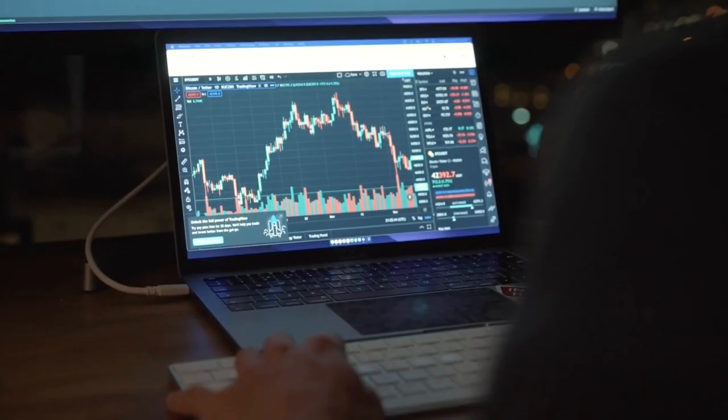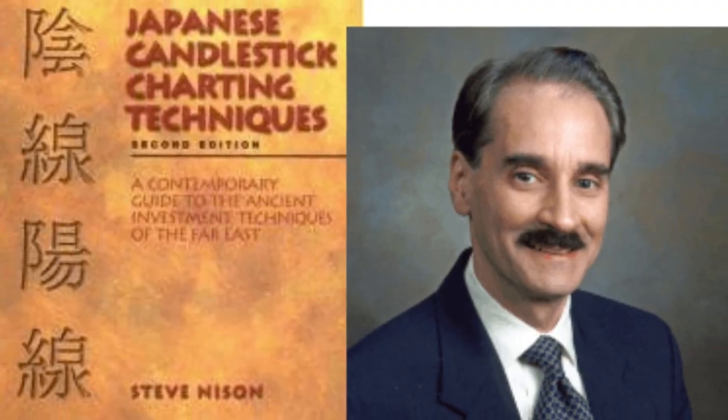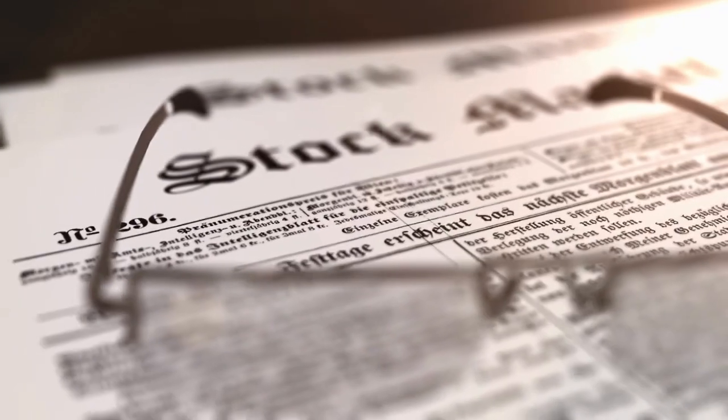So around the 1980s, a trader named Steve Nison accidentally discovered candlesticks and introduced them to the rest of the world. He authored a book named Japanese Candlestick Charting Techniques, first published in 1991, which gave a whole rounded view of what Japanese candlesticks are.